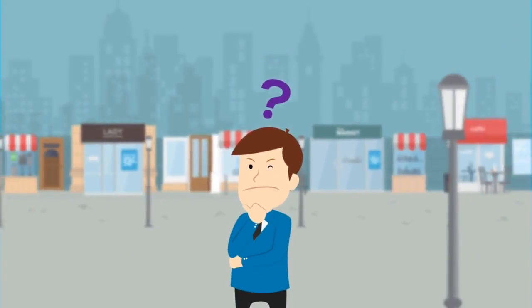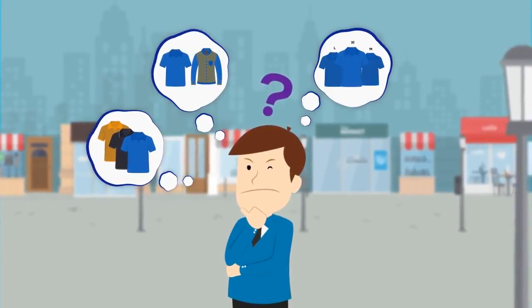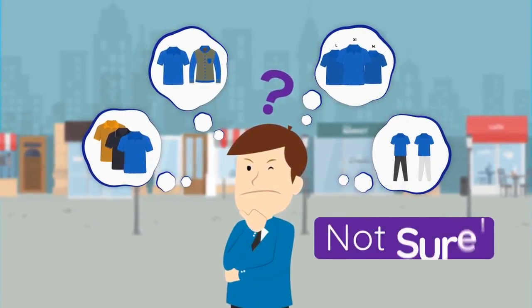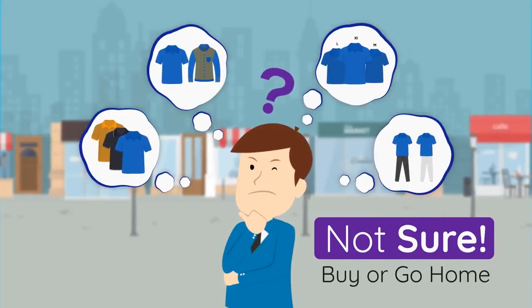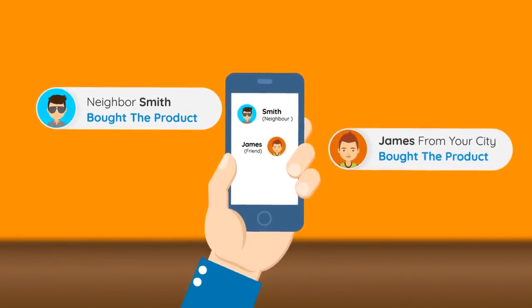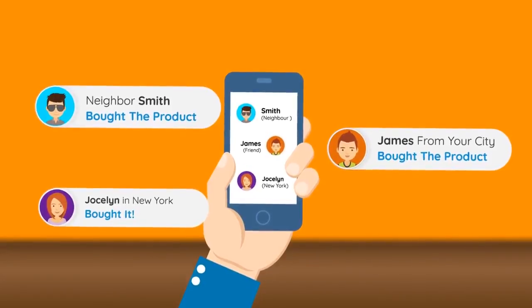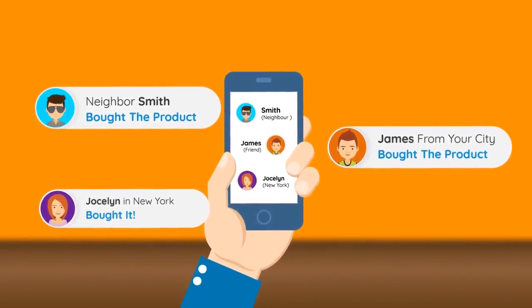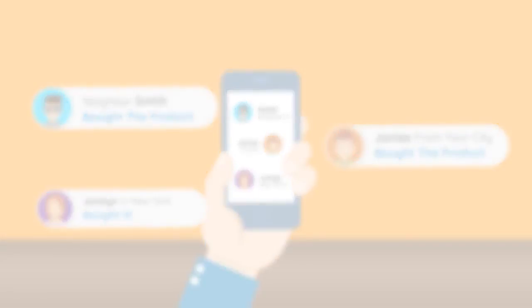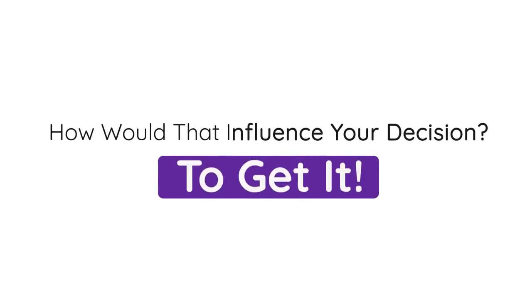Imagine this. You're looking to buy a product. You're checking out the color, the features, the size, thinking about the benefits, and you're still not sure whether you want to pull out that credit card or just go home. Then suddenly your neighbor Smith tells you he bought it. James from the other side of town says he got one. And Jocelyn from New York informs you that she got one too. And then all of a sudden you get one endorsement after another from real people, real customers. How would that influence your decision to get it?